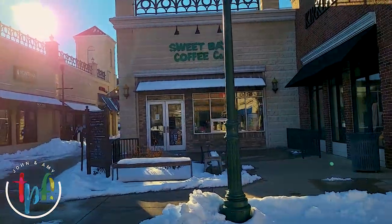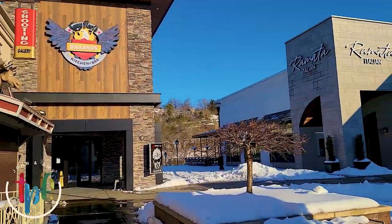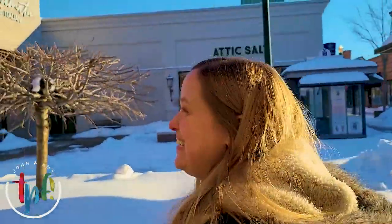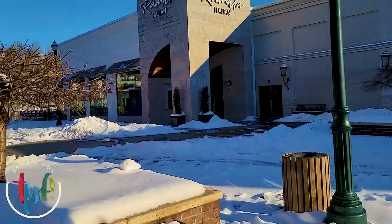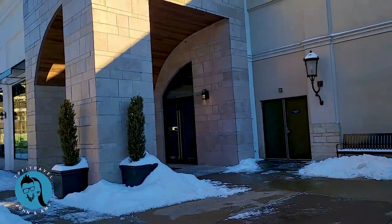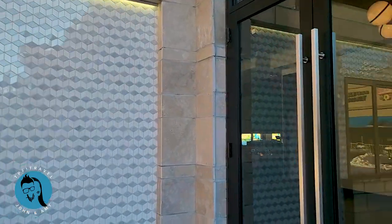We have Sweet Bay Coffee Company right there - gotta feature a coffee shop! And then over on the left, we've got some newer ones: Fieri's - that's how you say it - and we actually have a video of this restaurant, so check that out to see all the different things they have to offer. And then brand new Ramada - a Ramada Italian restaurant which we haven't gotten to try yet. We've tried to go a couple times and they've been closed. It's supposed to be really good, kind of higher-end Italian.